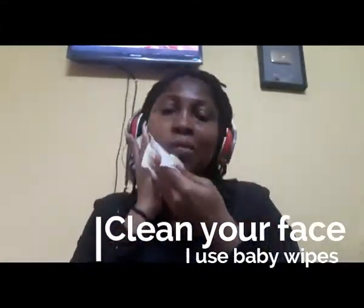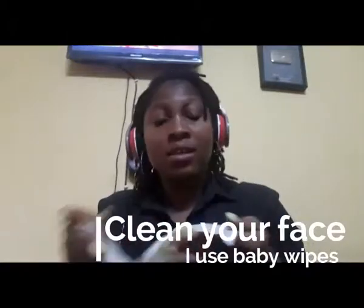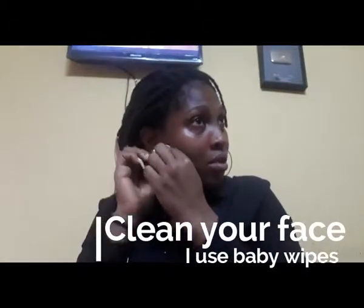First of all, you clean your face because you have to get rid of all the dirt. I forgot to take off my earrings because they just block everything, and then I have to pack my hair.